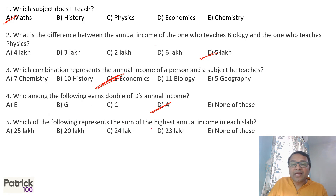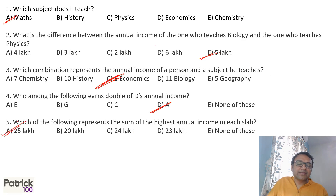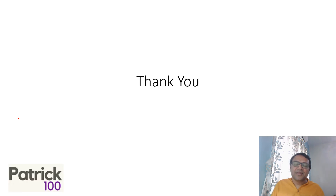Question 5: Which of the following represents the sum of the highest annual income in each slab? That is 12 plus 8 plus 5, which equals 25 lakhs. So the answer is 25 lakhs. Thank you.